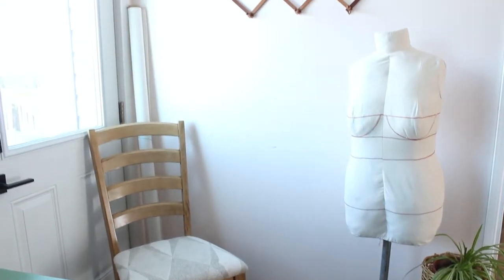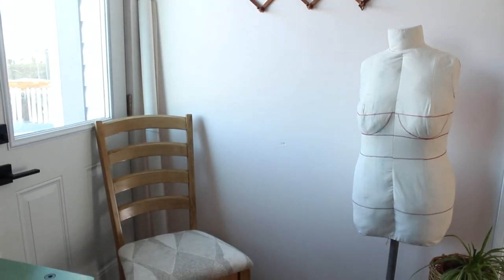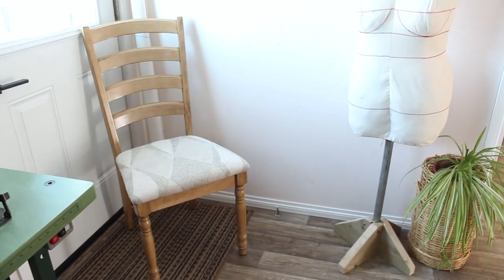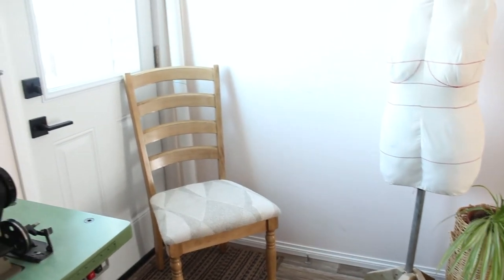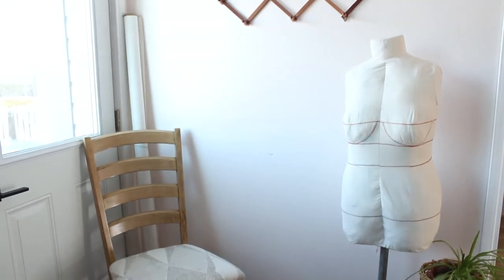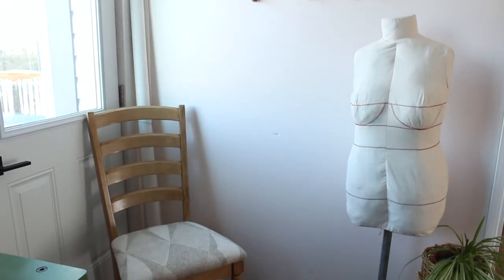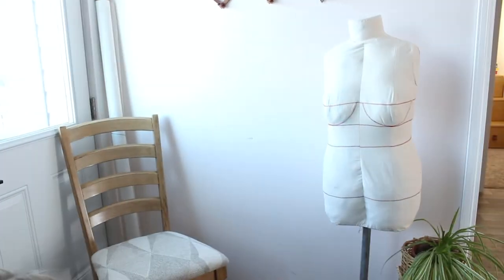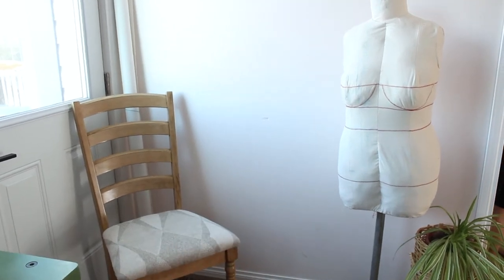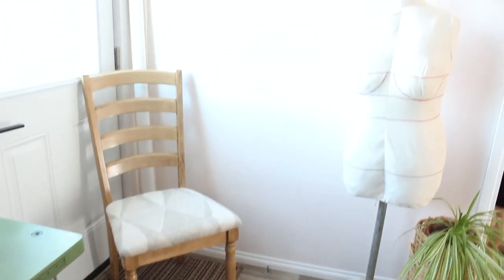This space you might recognize if you've been here for a while — I sometimes film here and it was actually created to be a filming station. But the light that comes through that window is so much that it causes half shadow on my face, so I don't film here very often. I should probably get a blind for that window or sew a curtain. In this space I just have my homemade dress form that needs a little bit of work — I did a video on that linked below — and a plant. And that chair that I don't like being there because it's blocking the door.